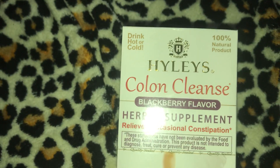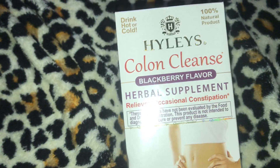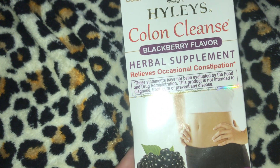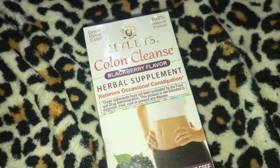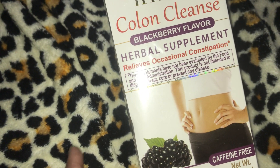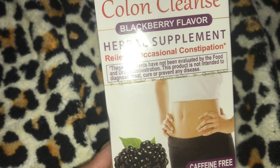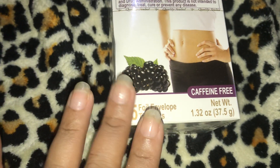Then I got something interesting. It's the Haley's Colon Cleanse in Blackberry. I don't really know anything about this product other than the reviews are really good. My issues needing help with being able to clean out myself - this is an herbal supplement and it says that it relieves occasional constipation. This is one pack and it was $9.99. It has 25 foil envelopes.